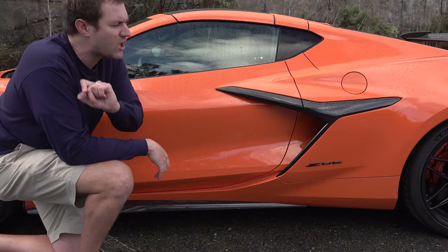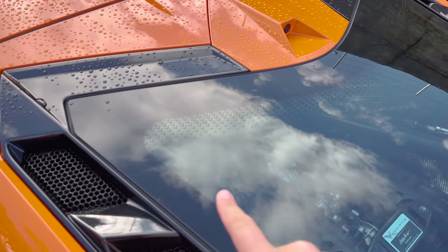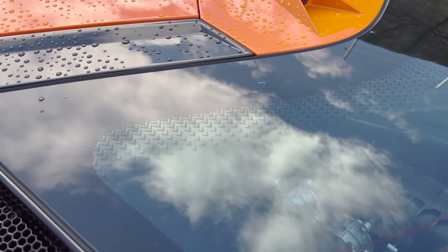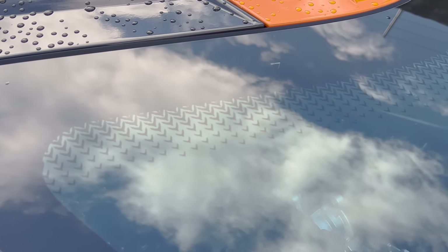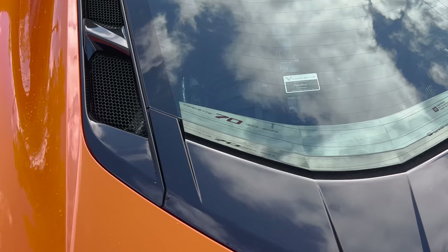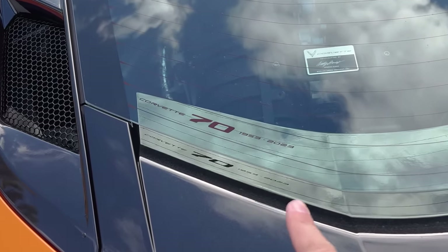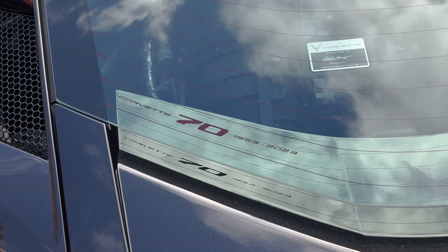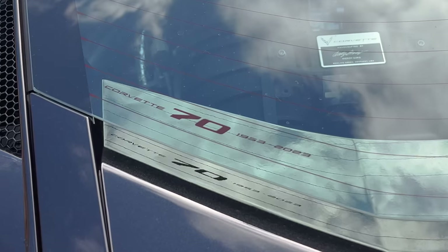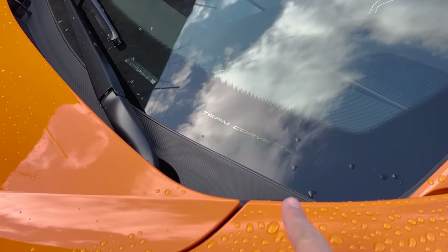A couple of interesting Easter eggs on the outside: the rear glass fades from black trim to glass using little Corvette logos that go from small to large — which is kind of cool. At the base of that rear glass it says '70th Anniversary of the Corvette,' which I assume will be on all 2023 models. And at the base of the windshield on the driver's side it says 'Team Corvette,' to remind you who built this car.